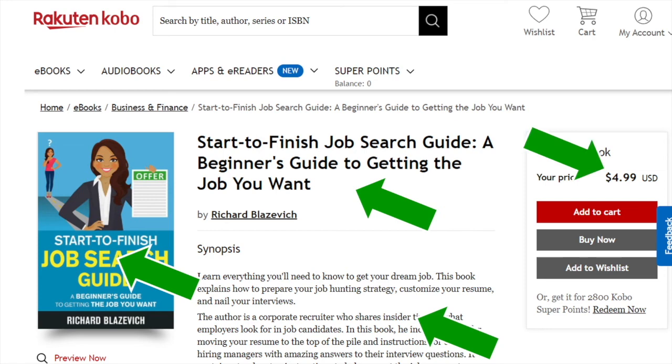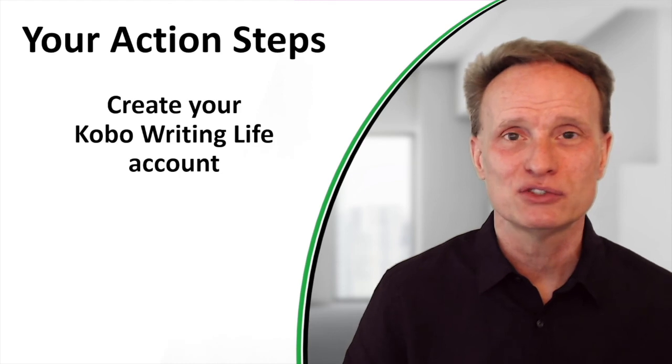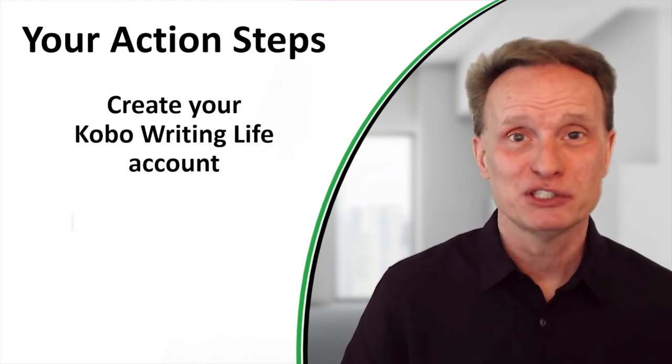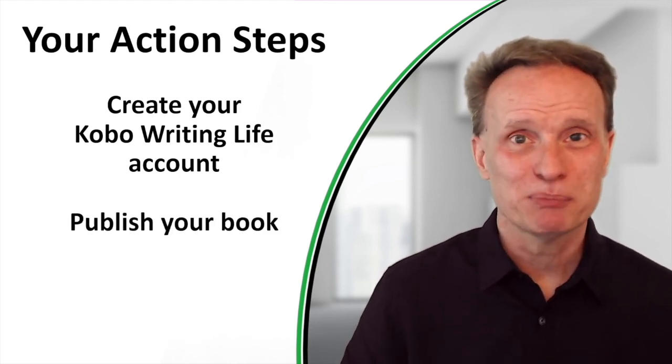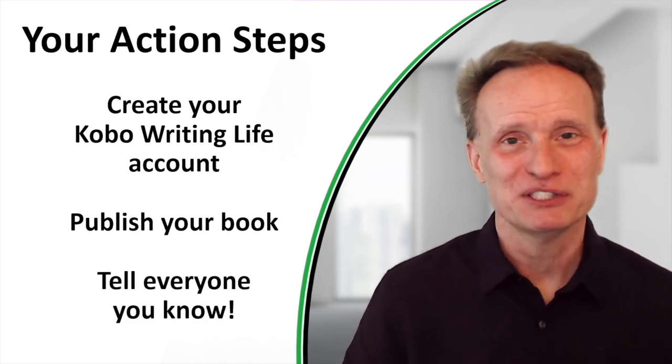Make sure the book cover looks good, the title, description, price, and all details look the way you want them to. If you see anything you don't like, go back into the Kobo website and make changes — you can update the cover, description, or price anytime you want. Once you have it just the way you want it, you're going to want to tell people it's available for sale. Create your Kobo Writing Life account, publish your book, and once everything looks good, tell everyone you know so they can start buying copies.